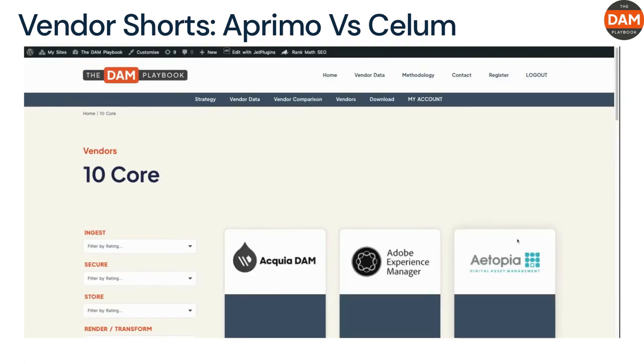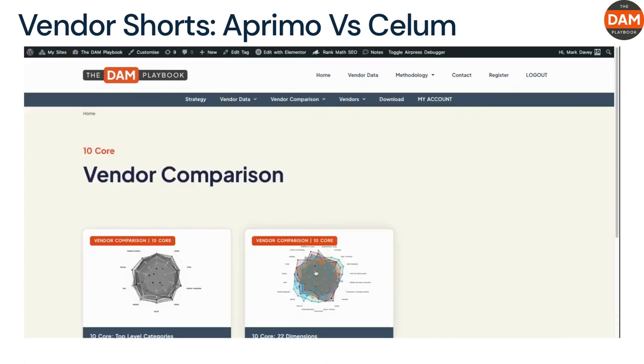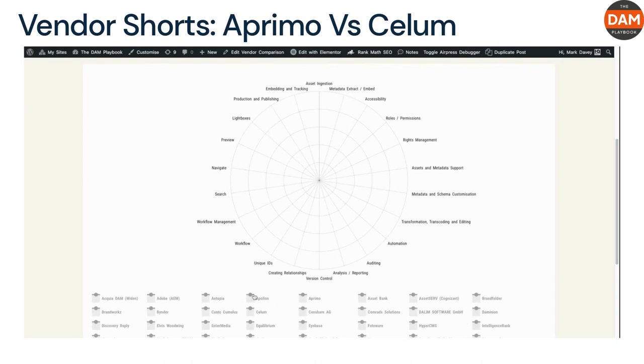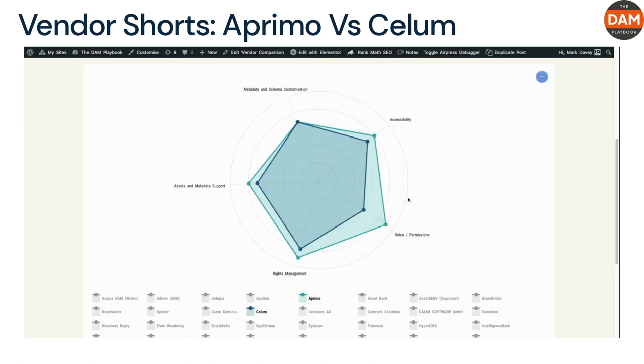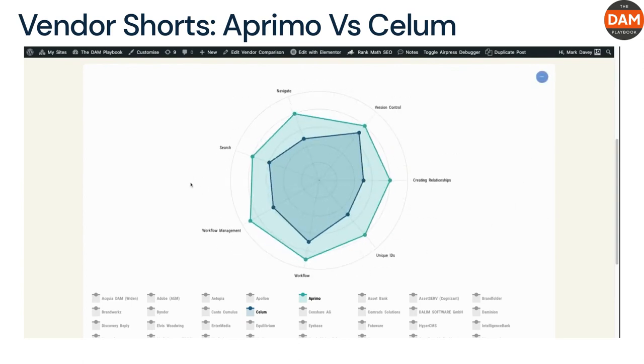Aprimo: Customer Support Score — eight. Value for Money Score — seven. Sealim: 10 Core Accreditation Score — 144. Main workflow: business and marketing. Price range: $100K+. Cloud Proclivity Score — six. Customer Support Score — six. Value for Money Score — five.